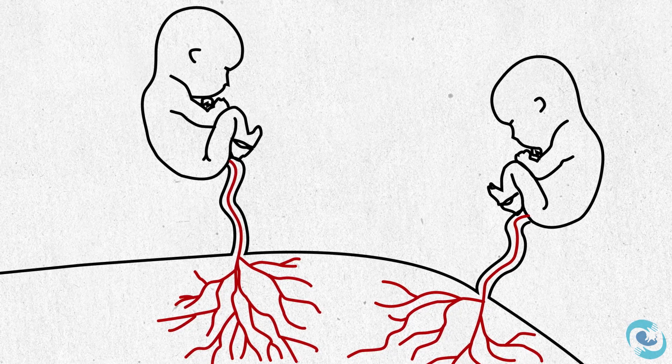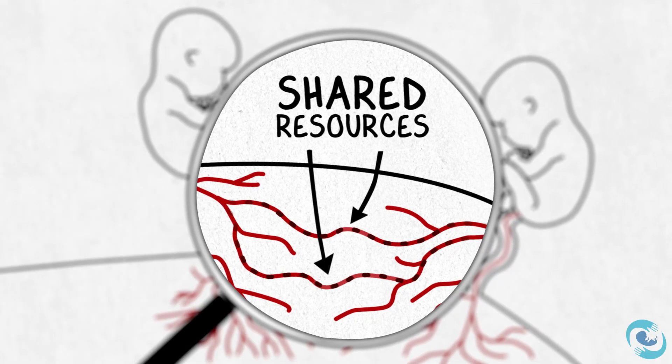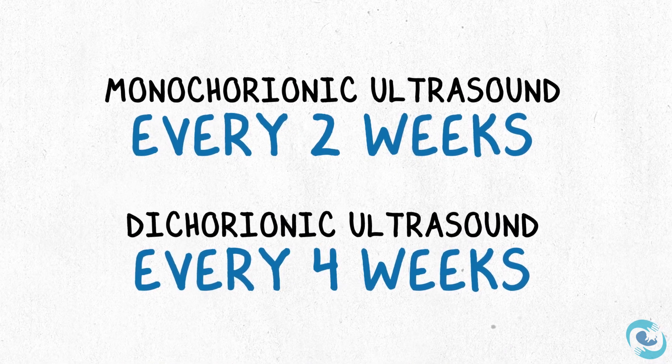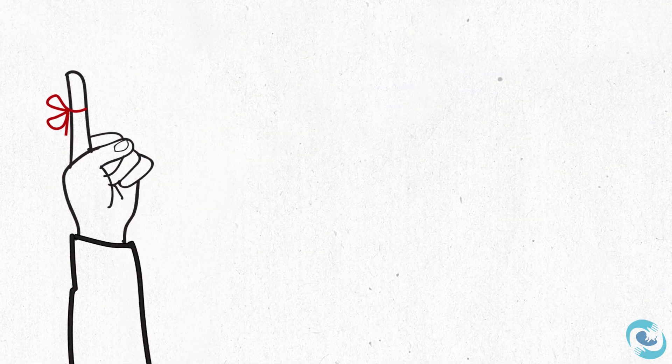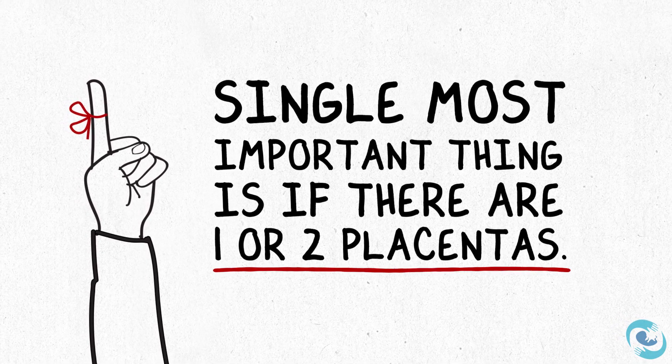Monochorionic twins can have a whole host of issues that come up in regards to how their circulations are connected within this one placenta and how they actually share the resources in this one placenta. That's why it's critical that they're followed very closely with ultrasound, and in fact much more frequently than they would be if they were dichorionic twins. It's critical that from the very beginning you and your doctor know whether your twins each have their own placenta or are sharing a single placenta. If you have a monochorionic twin pregnancy, you'll be able to set up surveillance, ultrasound, and a management plan that's very different than a dichorionic twin pregnancy, and will help make sure that you get early diagnosis and treatment of any complications that might arise.